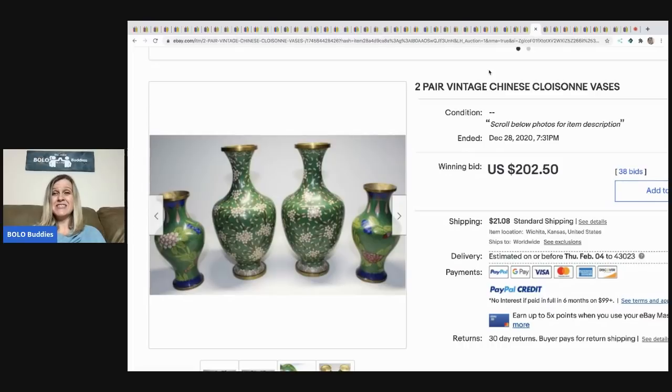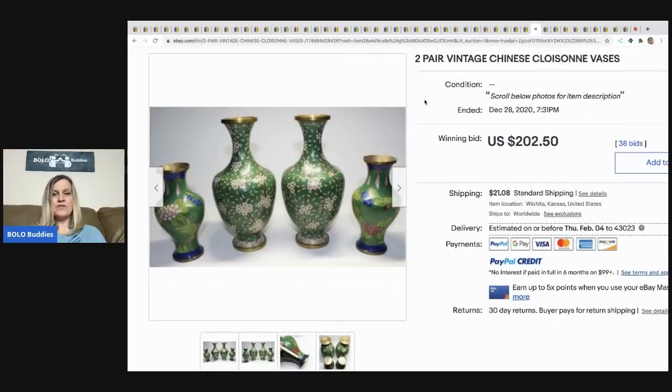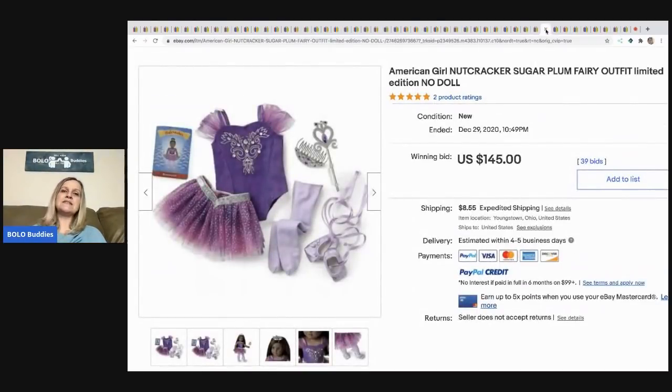Two vintage Chinese — Cloisonné? Let me know if I'm saying it right — vases. It's a lot of four vases, sold for $202.50 with 38 bids, buyer paid shipping. This is the American Girl Nutcracker Sugar Plum Fairy outfit, limited edition, no doll — sold for $145 with 39 bids. Definitely be on the lookout for American Girl outfits. If they're retired and hard to find, they'll go for good money, and if not, they make great bread and butter.